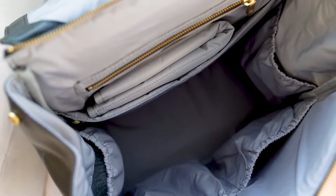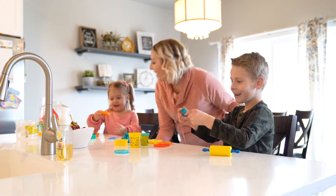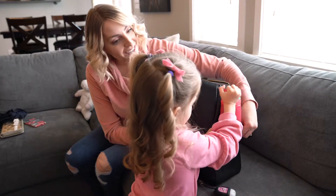This will be my fourth diaper bag and it's about time that I finally got the best of the best. There's over ten pockets and I now will have three kids — I need all the room and organizational space that is possible. I love that the outside pockets are for me and the older kids, and then the insulated pocket on the inside is perfect for bottles.